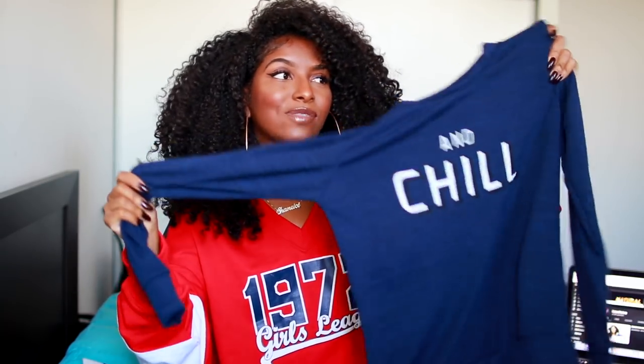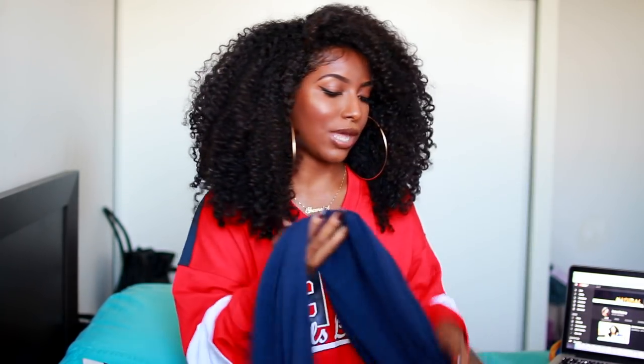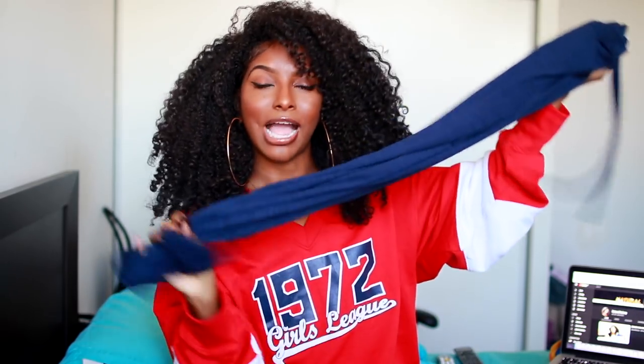Next I got some loungewear just to chill in the house — it literally says 'and chill' on it. It's a navy little sweater, very soft, kind of lightweight but definitely will keep you warm in the house. It comes with a matching pair of jogger pants, which is literally my style. It's so cute and I'm excited to wear this because it is cold now in Canada.